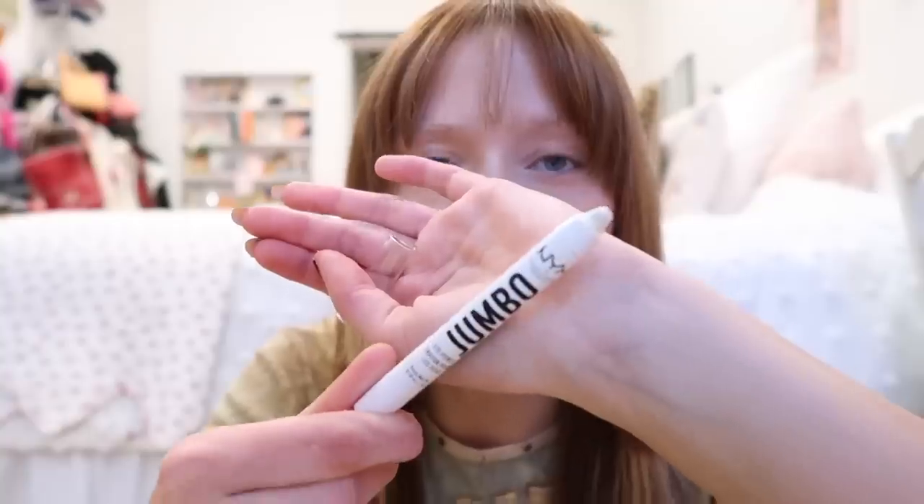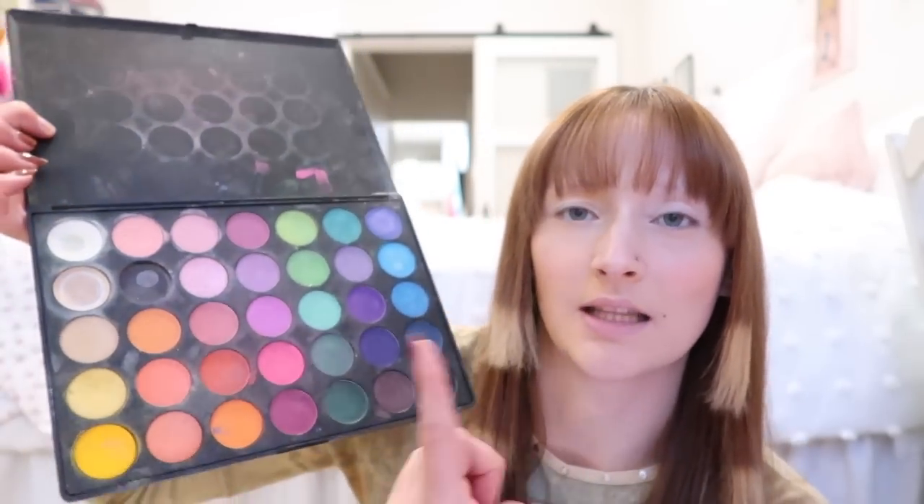I'm starting with the eyes. I'm going to put the NYX Jumbo Eye Pencil in Milk all over my eyelids for a very white powdery base, then build the eyeshadow color around that. The issue is I don't really have pastel eyeshadow colors — I can maybe call one pink a pastel but that's about it. So I have to mix with white, which kind of sucks. Using my Morphe palette, I'll mix the white with a little bit of blue and hope for the best.